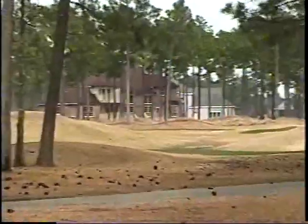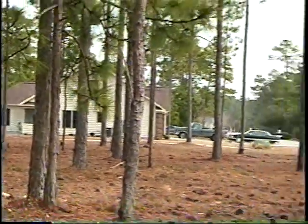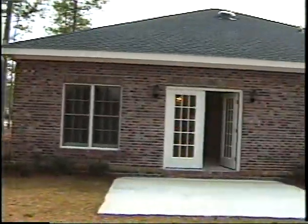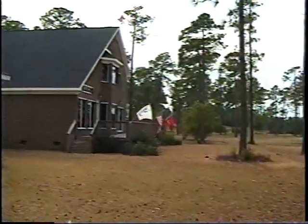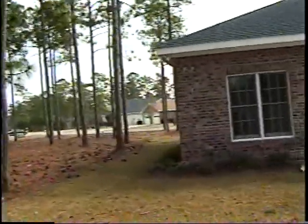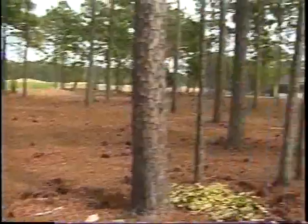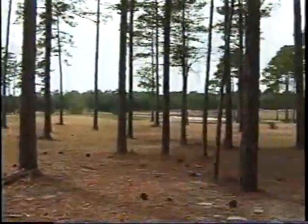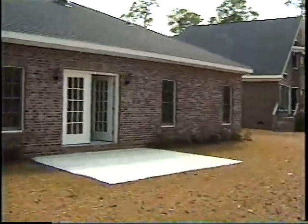There are some homes on the other side. There's a home next door, and a lot next door. Again, the view. Let's go back inside — here's the sodded grass. It's all sodded with an irrigation system.